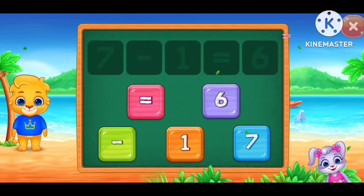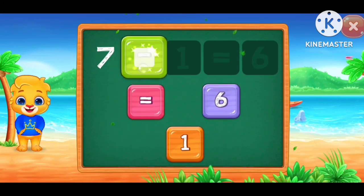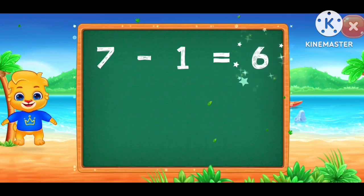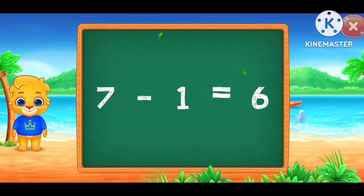Solve the puzzle! 7 minus 1 equals 6. 7 minus 1 equals 6.